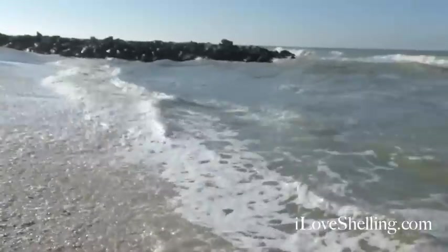Happy Thanksgiving to all of you. This is 2013 Thanksgiving at Captiva, Blind Pass. There are the jetty rocks. I hope you have a wonderful day. I'm very thankful to be here — very thankful for shelling.